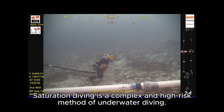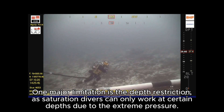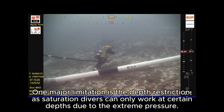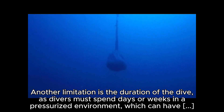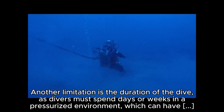Saturation diving is a complex and high-risk method of underwater diving. One major limitation is the depth restriction, as saturation divers can only work at certain depths due to the extreme pressure. Another limitation is the duration of the dive, as divers must spend days or weeks in a pressurized environment, which can have negative effects on the body.